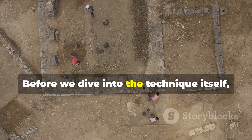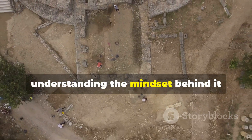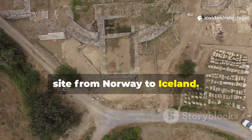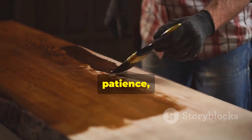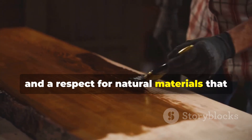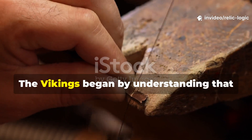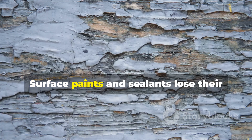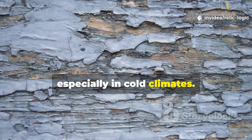Before we dive into the technique itself, the first minute matters, because understanding the mindset behind it changes how you read every archaeological site from Norway to Iceland. Their resilience wasn't magic. It was chemistry, patience and a respect for natural materials that modern builders often overlook. Surface paints and sealants lose their strength quickly outdoors, especially in cold climates.